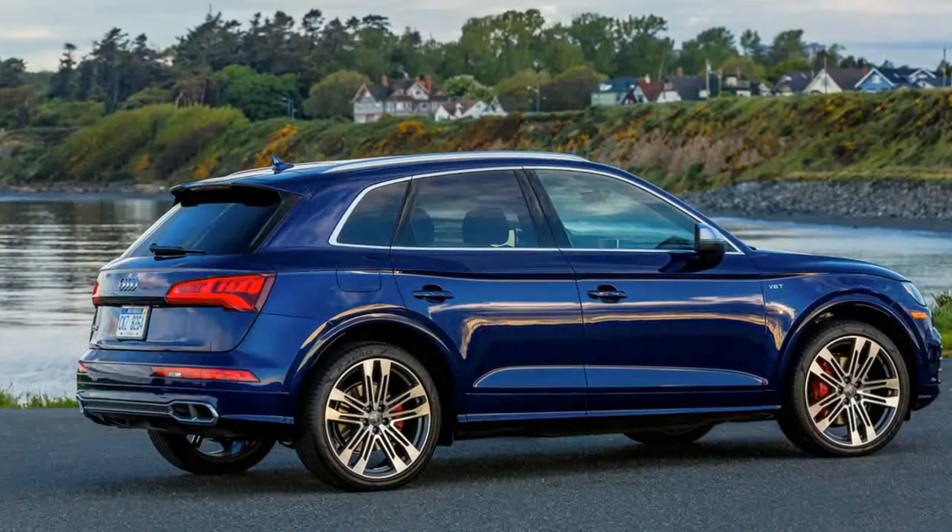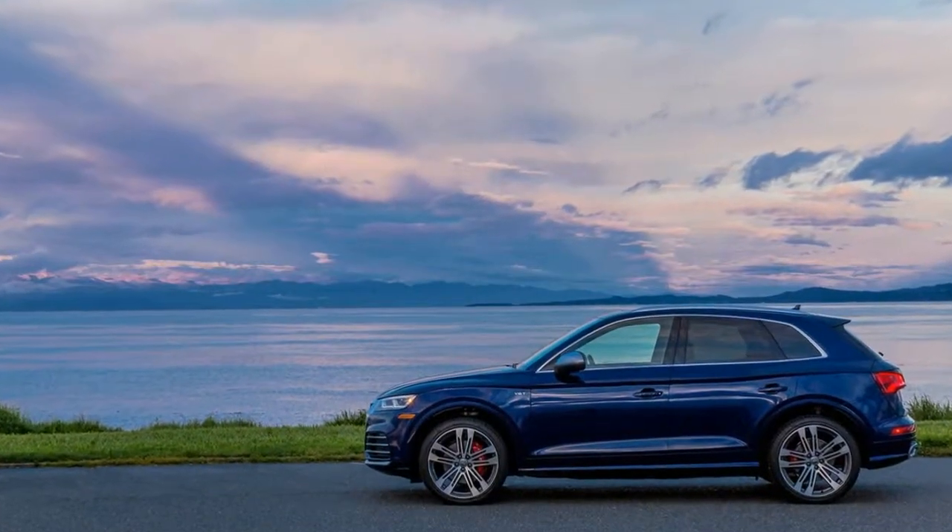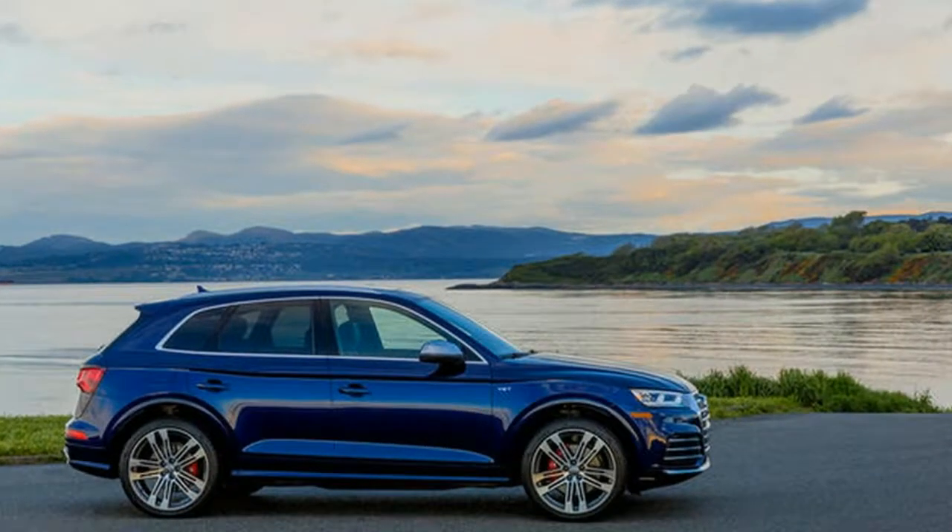Exterior dimensions: the SQ5 is average in size in this class of vehicles. As with most compact crossovers, it is large enough to be useful but not so big that it's hard to maneuver or fit into small parking spaces.